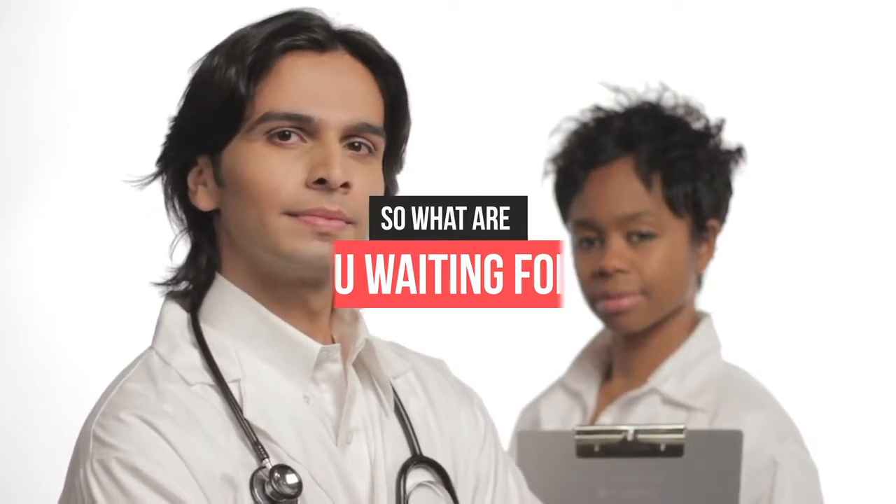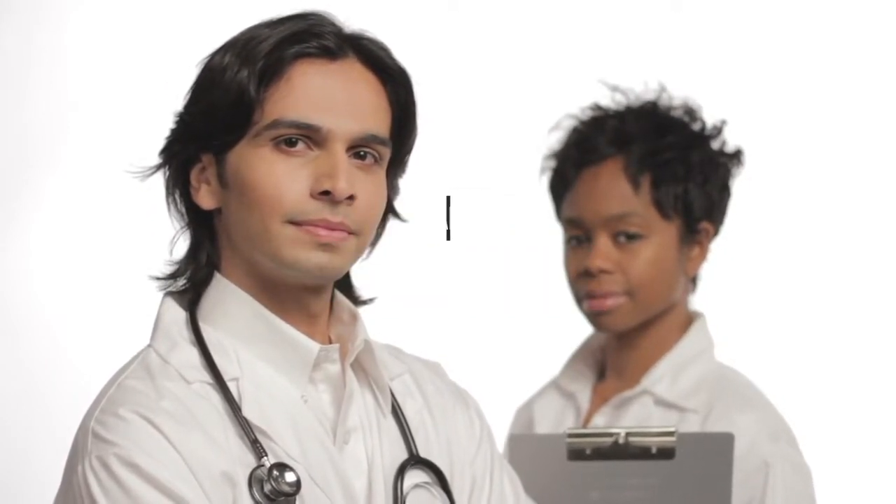So what are you waiting for? Kickstart your medical career with Global EduLink by enrolling today.